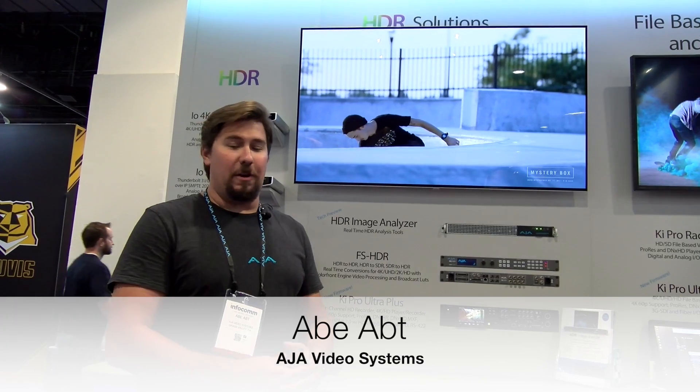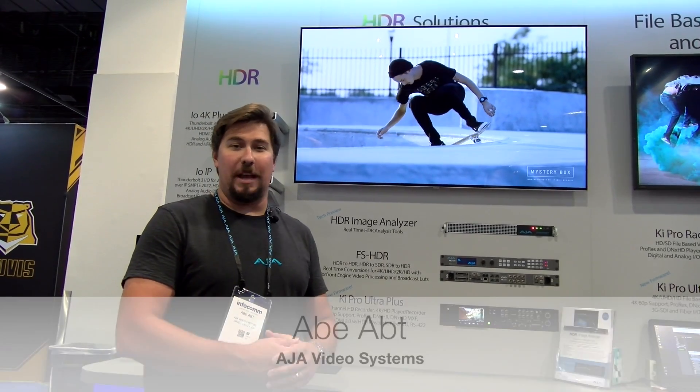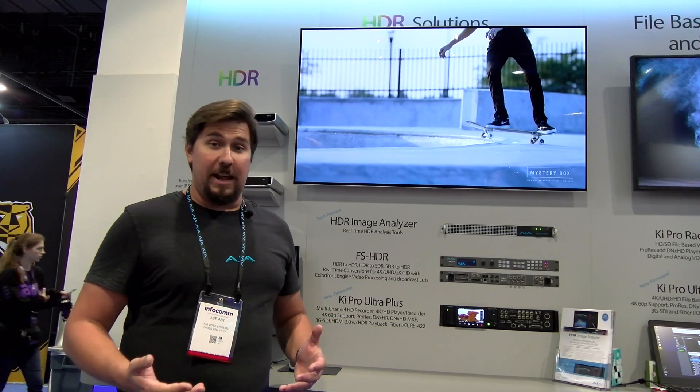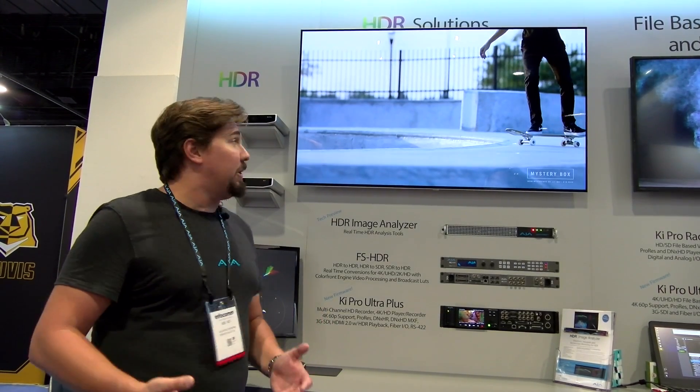Hi, I'm Abe Aft. I'm with AJA Video. We're here at the AJA booth at Infocom 2018, hanging out with our friends at BZB Express. I'd like to show you today some of the exciting stuff AJA is doing in the world of HDR. HDR, if you don't know, stands for High Dynamic Range.